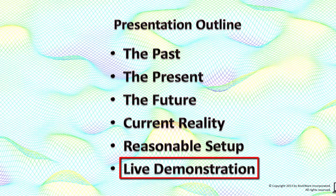Finally, if time permits, I'll give a live demonstration of one possible field configuration based on a tablet, GPS, and Google Earth.